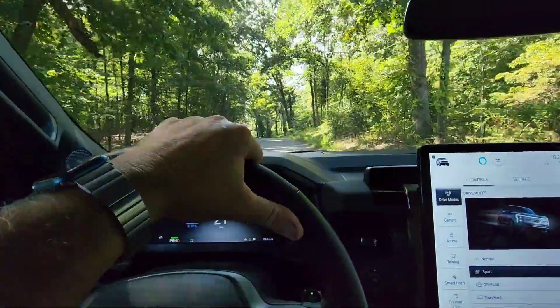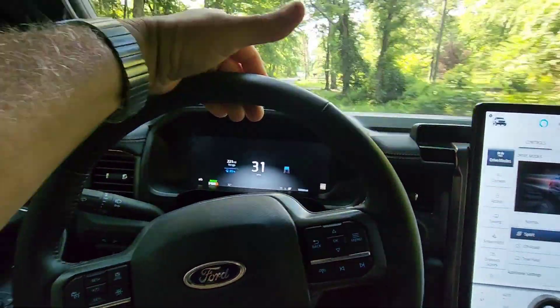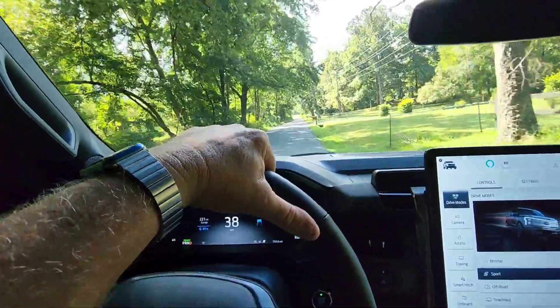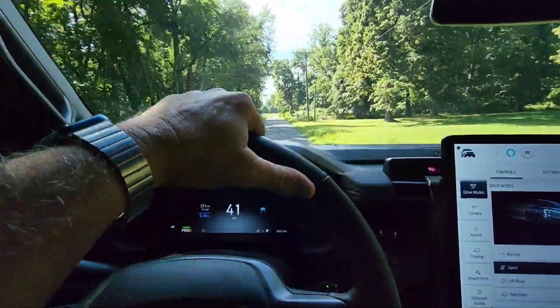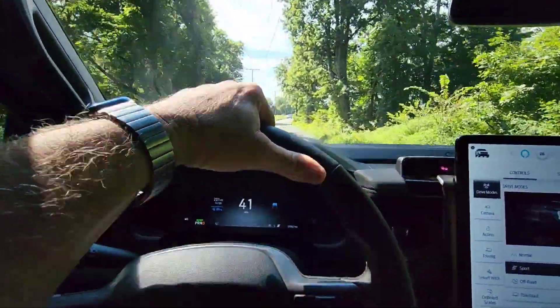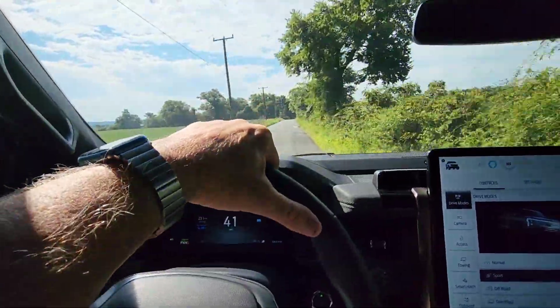It's just so torquey and extremely fast. When I was driving back in yesterday I really got into it — this thing is just wicked fast. It doesn't have that exhaust note, which I know we all love, but it's just wicked speed. I'm not even going to talk about the speed — I'm not going to incriminate myself.